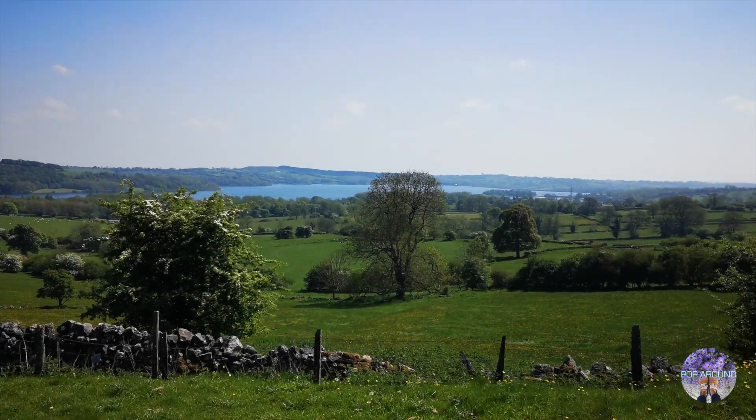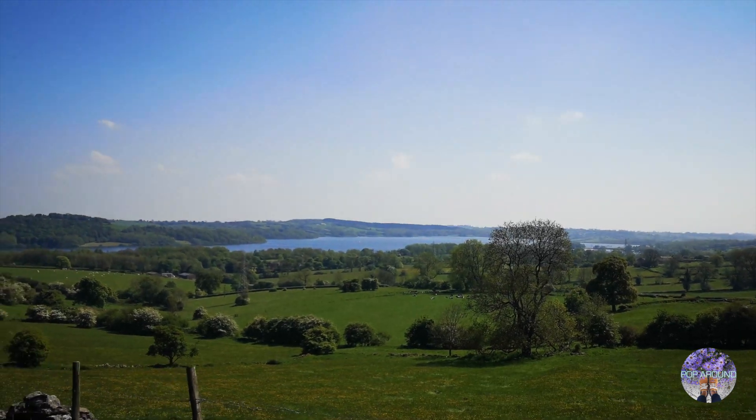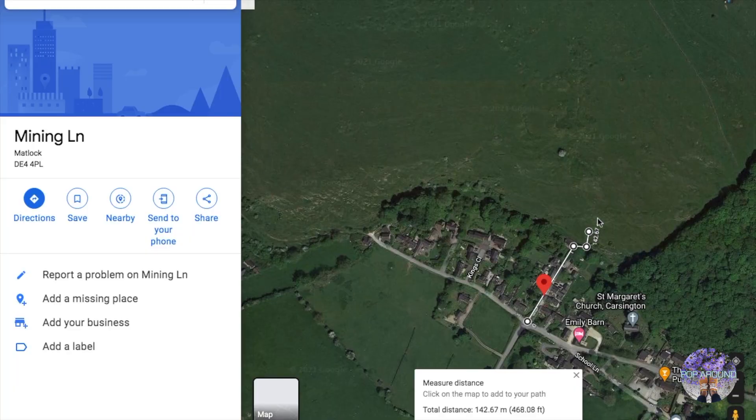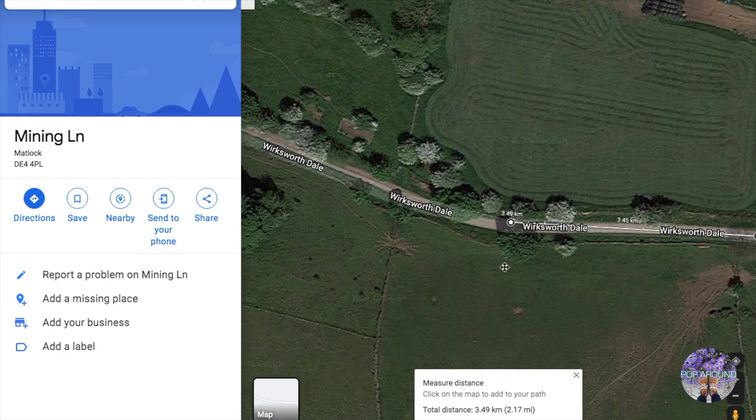So now as you can see we are back where we can spot the reservoir again, which means it is about the end of our trip. Here's how we've done our four-mile High Peak trail from Carsington to Brassington and round back.